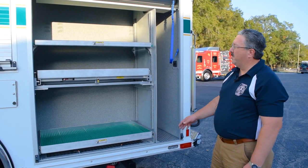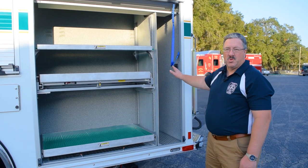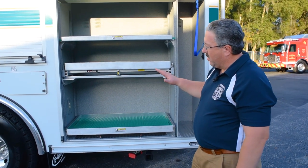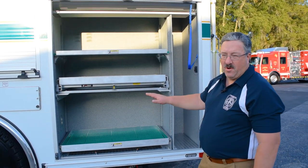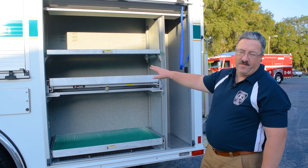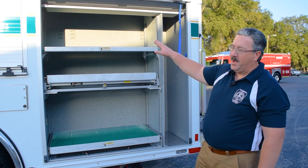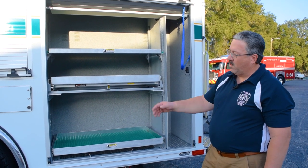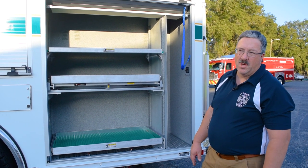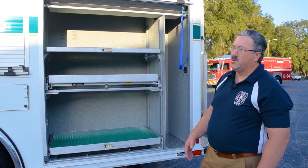On the driver's side, the L4 compartment had specific parameters — we wanted to store a Little Giant ladder back here, which they accommodated. This is also going to be our ventilation area. Our fans will be on the lower pull-out tray, our vent saws in the second tray, and saw accessories up top. Most of our compartments have 110 outlets in them, and some also have 12-volt, so we can put chargers on for recharging batteries and charging fans.